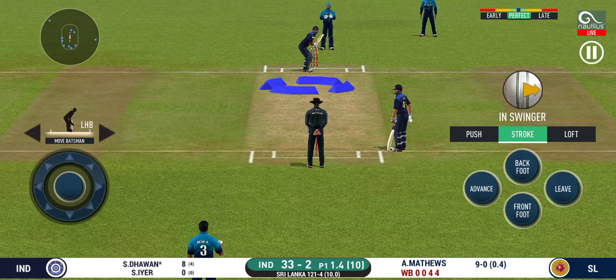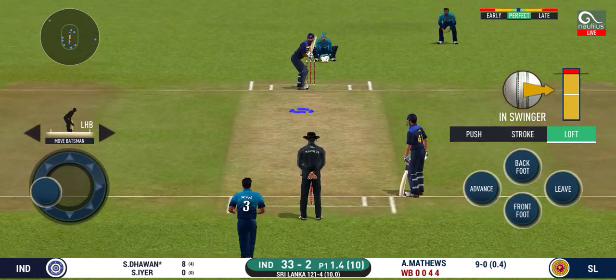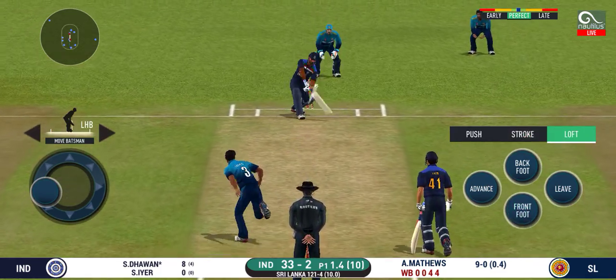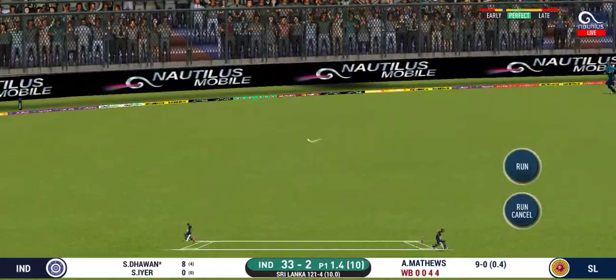Oh, he has got a wide range of shots. What is he going to do next? Glorious. Absolutely glorious shot. And it runs away for four.